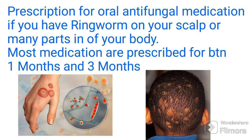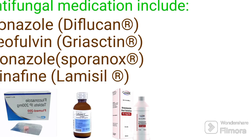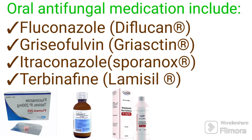When you visit your healthcare provider, they may write you a prescription for oral antifungal medication if you have ringworm on your scalp or on many parts of your body. Most medications are prescribed for between 1 month and 3 months. Oral antifungal medications include fluconazole, itraconazole, and terbinafine.